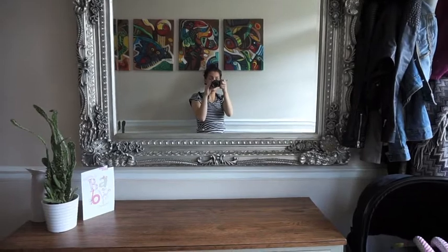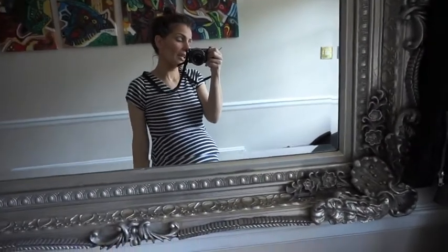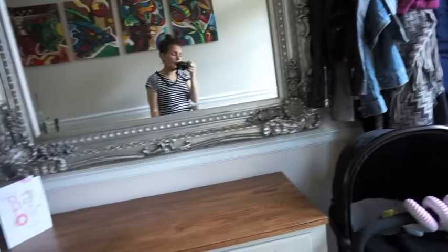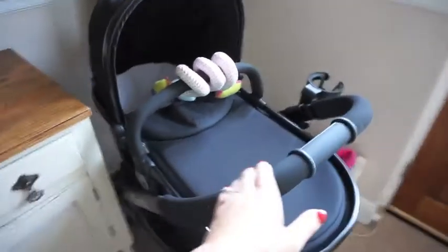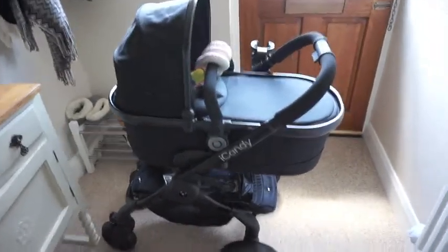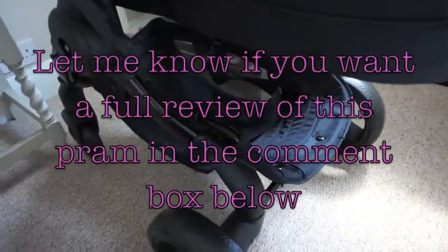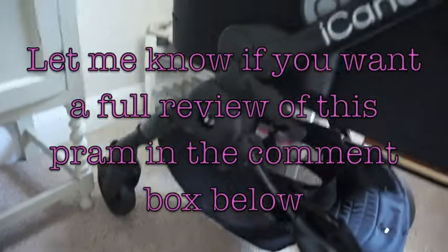Hi, I'm in my hallway showing you the pram — there are only a few weeks to go and we had it delivered. This is the iCandy Peach 3. Here is the rain cover, which looks pretty snazzy — makes it look a bit like a time capsule. And as you can see, there's a big basket. We bought the matte black Peach 3.